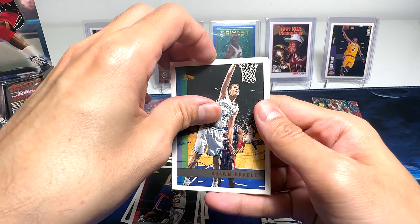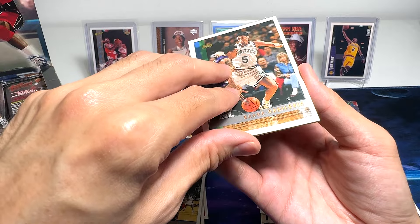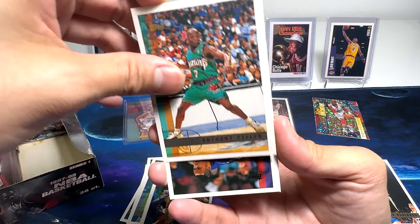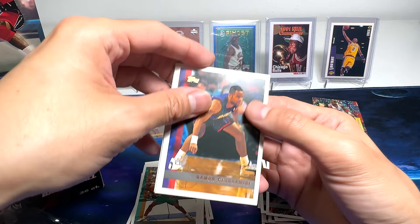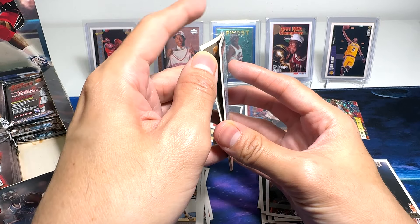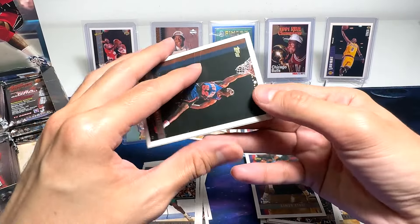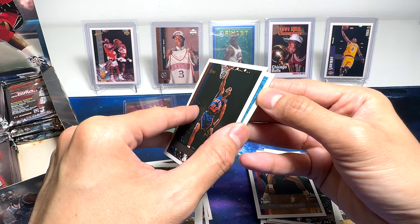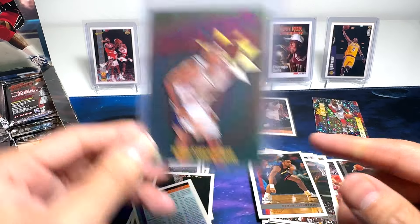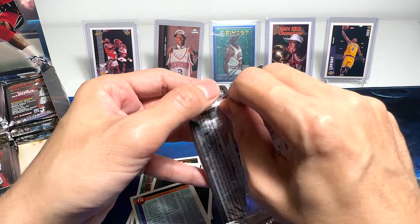Sean Bradley again — how many Sean Bradleys do we have in this box? So many of them. Danny Ainge, Anthony Peeler — I remember him more as a Laker. Damon Stoudemire — this one is very badly bricked. So none of these cards can be graded, guys. None of these base cards can be graded because of the surface damage.